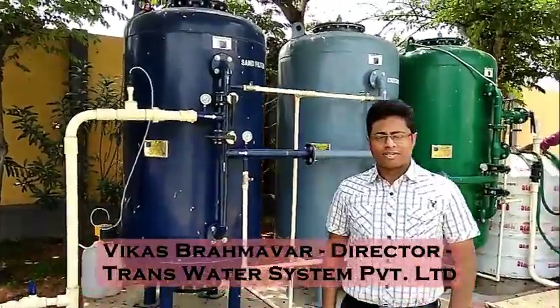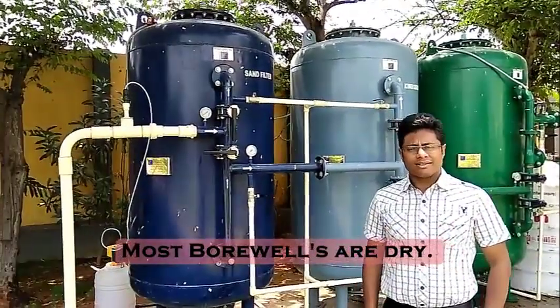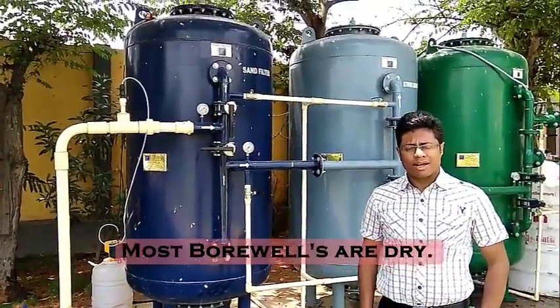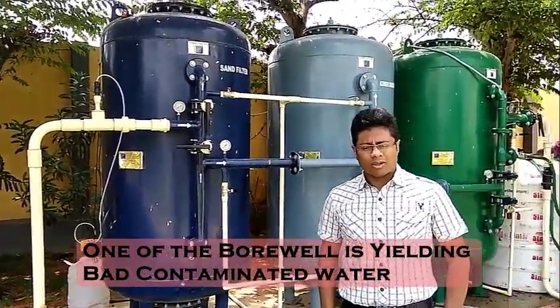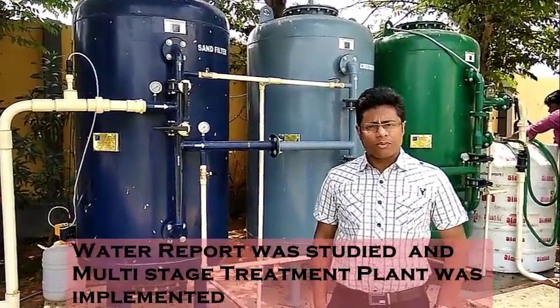Hi, this is Vikas here from Transwater System. This is a layout which has 175 houses and they have many borewells and most of them are dry. One of the borewells is yielding very bad quality water. They gave us the water report from the borewell and it was almost equivalent to sewage.